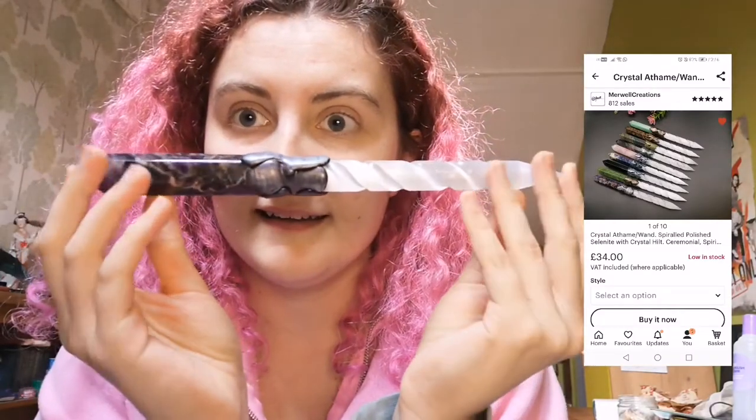This is an athame. An athame is a sort of ritual knife that you use in spellcraft — you can use them to engrave sigils onto candles, or for cutting the veil. If you do hedge witchery, or even if you don't, cutting the veil means cutting through the barrier of the living world into the dead world — the veil is essentially what's in between the living and the dead. What you use it for is completely up to you as an individual witch.